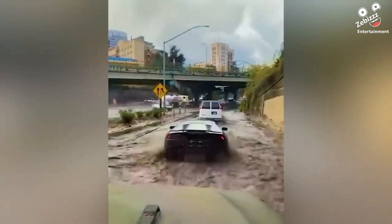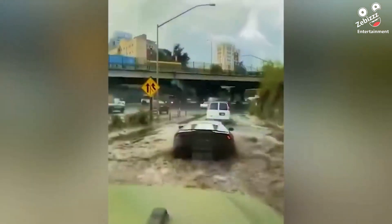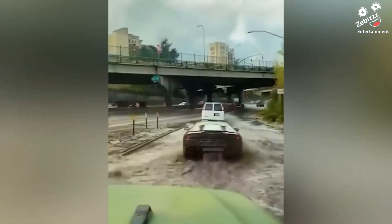When a man decided to take his Lamborghini out for a drive after a heavy rain, he learned the hard way that being low to the ground makes you more susceptible to damage.